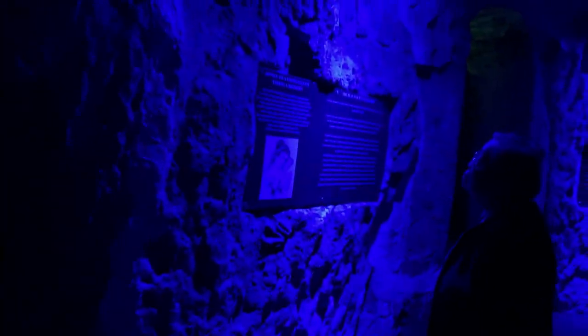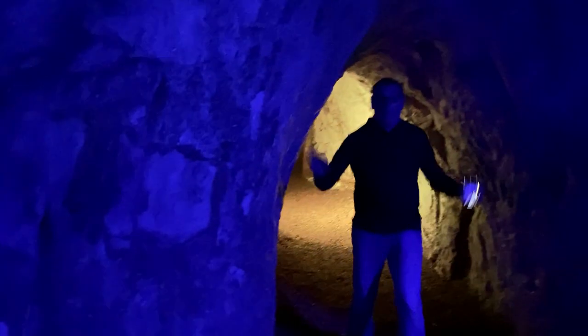This is the Banqueting Hall, allegedly the largest man-made chalk cavern in the world. The cave has individual chambers connected by long, narrow passageways.